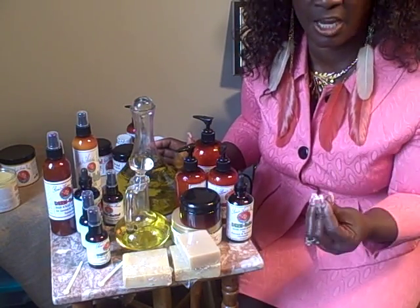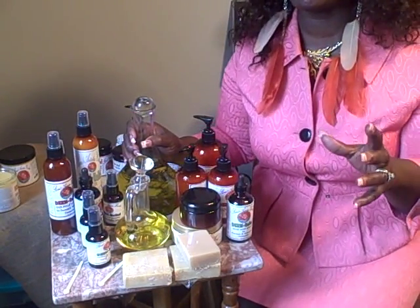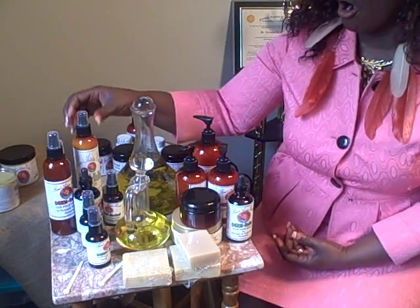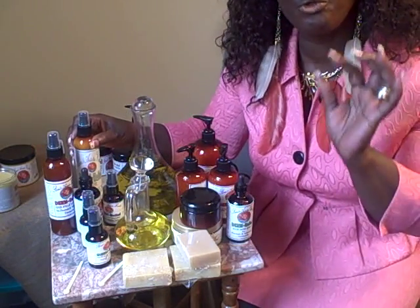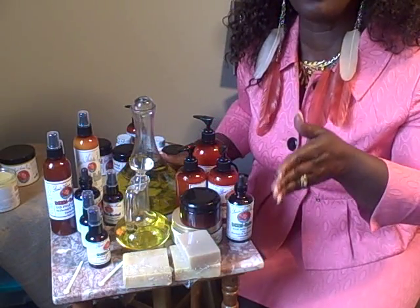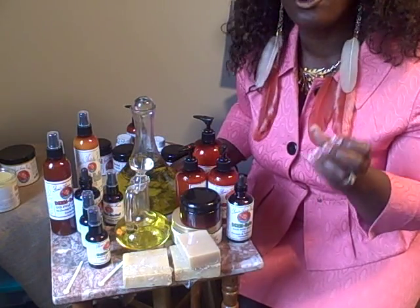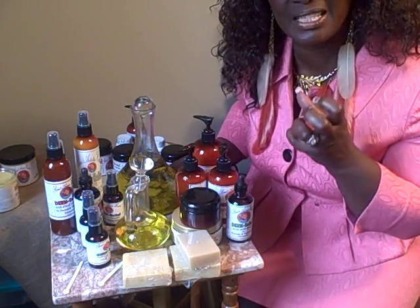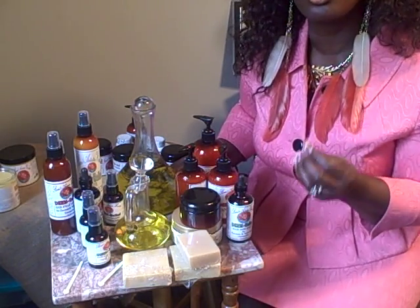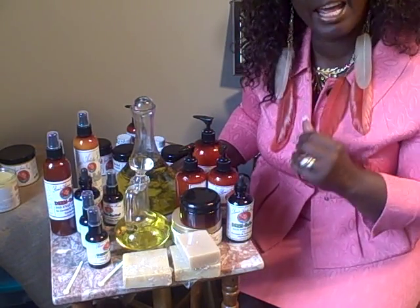Please excuse my voice. We have just released a very brand new line — it is called Derm Relief. This particular product is made specifically for people who have chronic dryness of the scalp and skin, psoriasis, and seborrheic dermatitis.